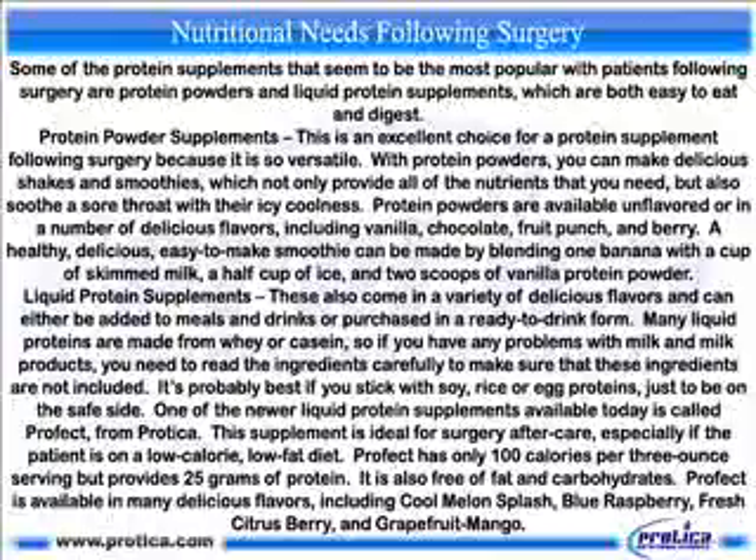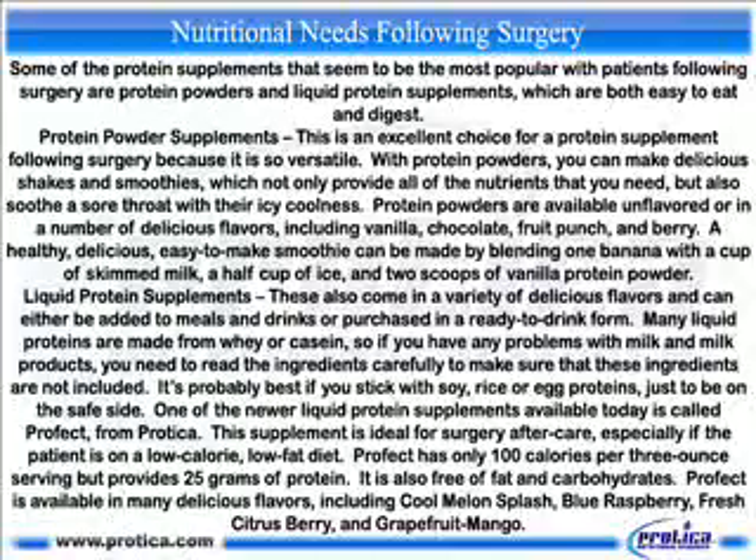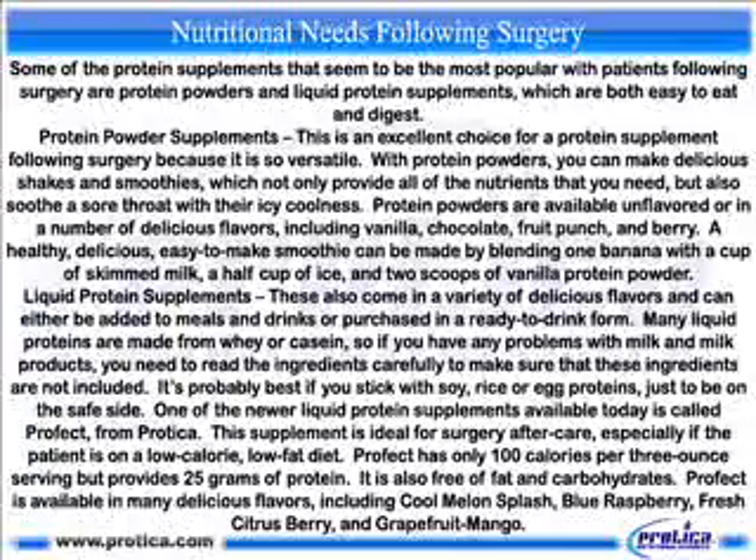Some of the protein supplements that seem to be the most popular with patients following surgery are protein powders and liquid protein supplements, which are both easy to eat and digest. Protein powder supplements are an excellent choice following surgery because they are so versatile. With protein powders, you can make delicious shakes and smoothies, which not only provide all of the nutrients that you need, but also soothe a sore throat with their icy coolness. Protein powders are available unflavored or in a number of delicious flavors, including vanilla, chocolate, fruit punch, and berry. A healthy, delicious, easy-to-make smoothie can be made by blending one banana with a cup of skimmed milk, a half cup of ice, and two scoops of vanilla protein powder.